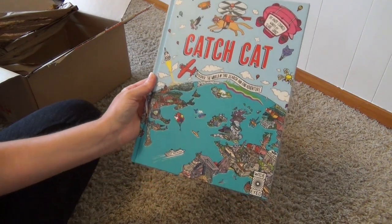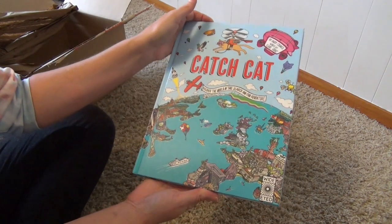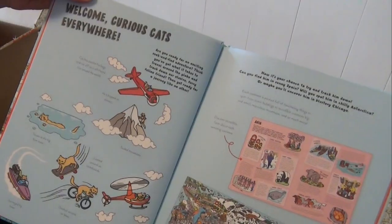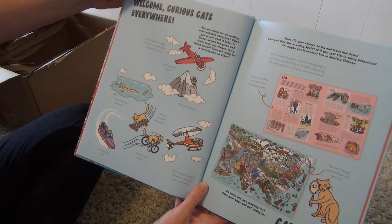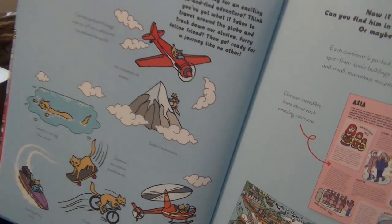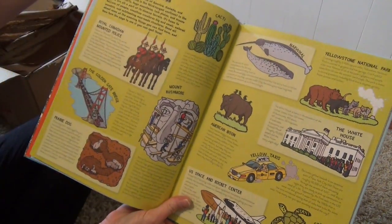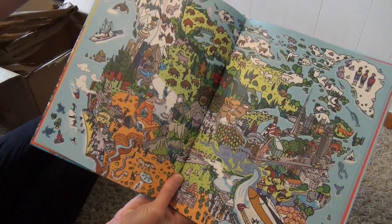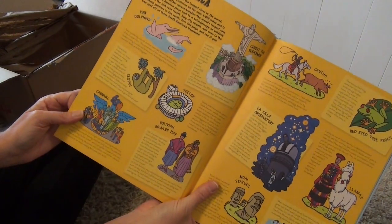I have another Wide Eyed book: Catch Cat — Discover the World in This Search and Find Adventure. I thought this would be a fun resource for geography. It's a seek and find — 'Welcome curious cats everywhere, are you ready for an exciting seek and find adventure? Think you've got what it takes to travel around the globe and track down our elusive furry feline friend?' It's like a Where's Waldo — you have to find the cat on each page as it travels the world. Wide Eyed also gives you a load of information to go along with each location. Very, very cool. South America — love it.